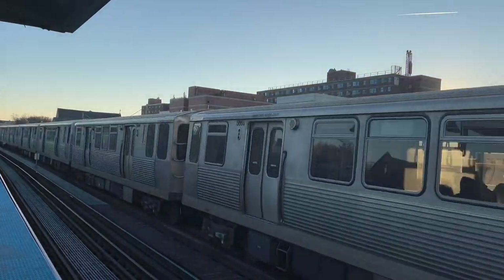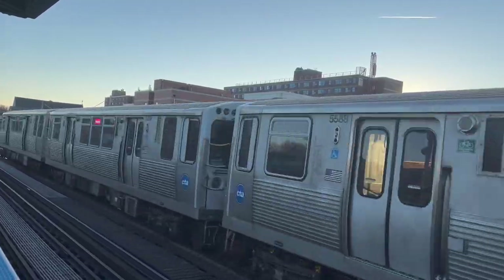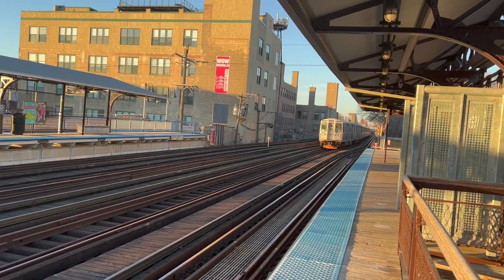There are more remnants, but if I started listing every remnant of the Chicago L, I will be here until New Year's Day. So this is it — thank you so much for watching, and I will see you in the next video.